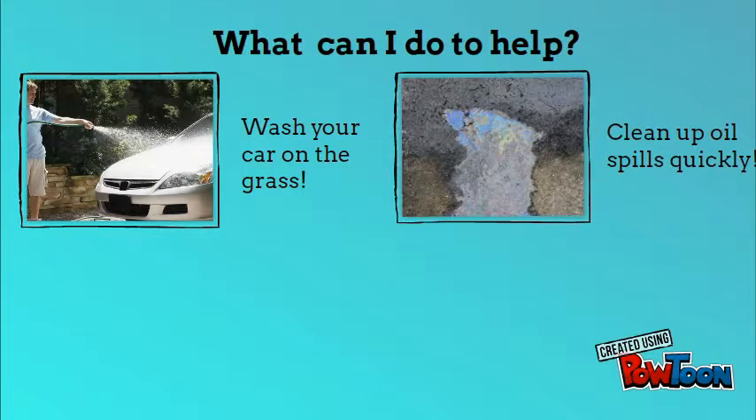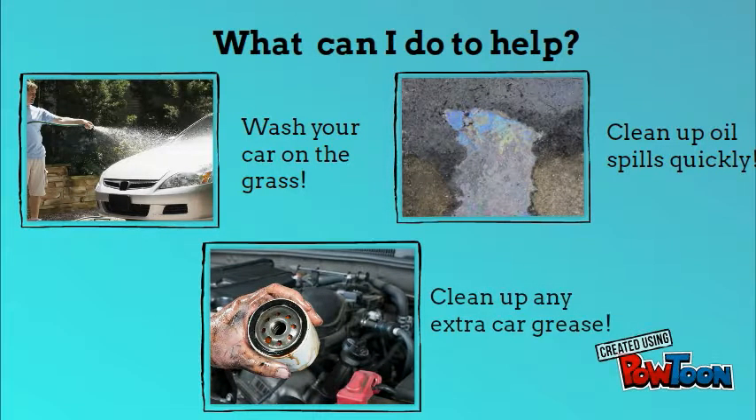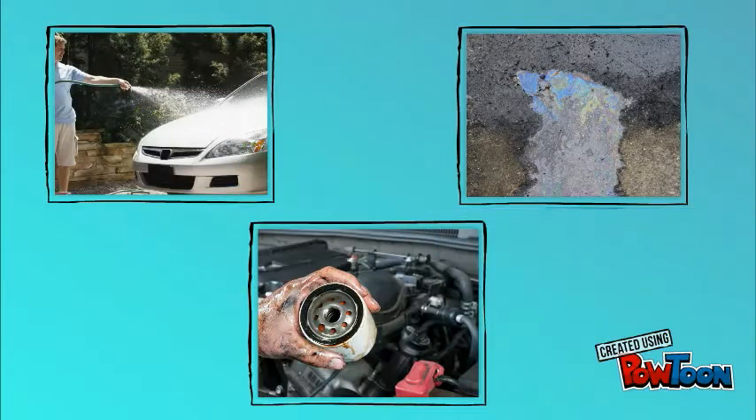But what are some ways to prevent this type of pollution? Wash your car in the grass, clean up oils quickly, and clean up any extra car grease. Washing your car in the grass causes the soap and water to be infiltrated into the soil. Cleaning up oils quickly prevents it from being turned into runoff, which can be washed into water bodies. Cleaning up any extra car grease prevents it from harming aquatic life after it's washed away by the runoff.